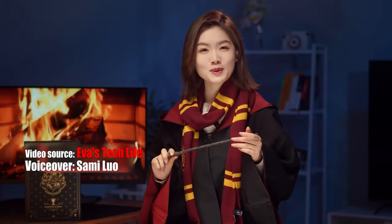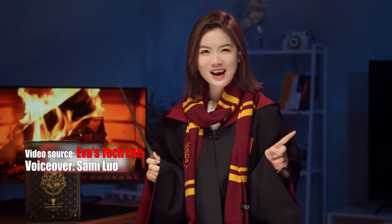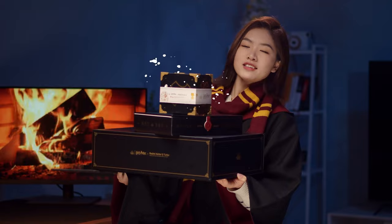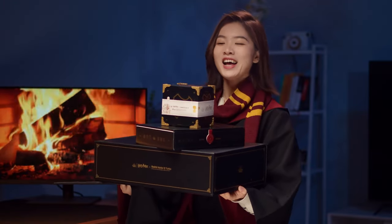Hey there, fellow wizards and witches, what's up? Sammy here, and today we are going to unbox the Redmi Note 12 Turbo Harry Potter edition. We received three magical boxes, so let's start with the biggest one.